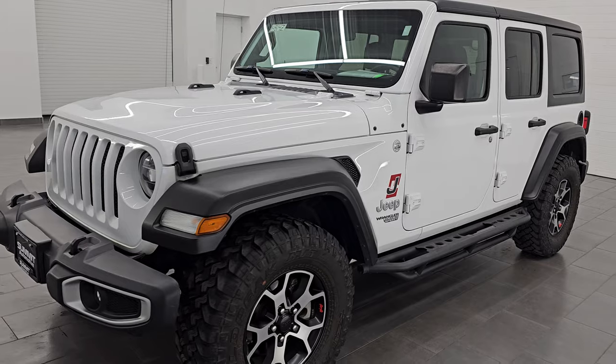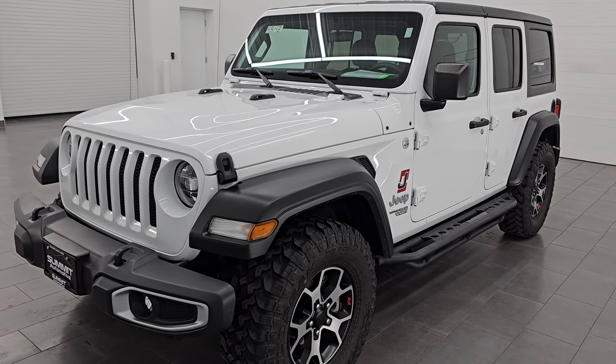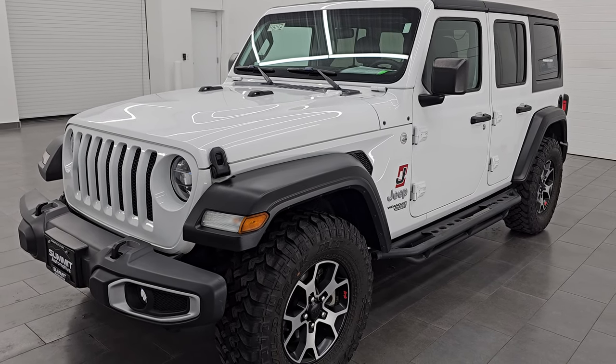It comes with the six speed manual transmission and the 3.6 liter Pentastar V6 engine. A couple nice additions on this one are the LED headlamps, running lights, and fog lights, which I'll turn on in just a second.